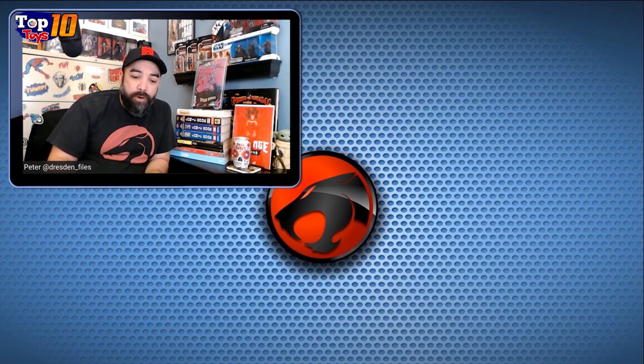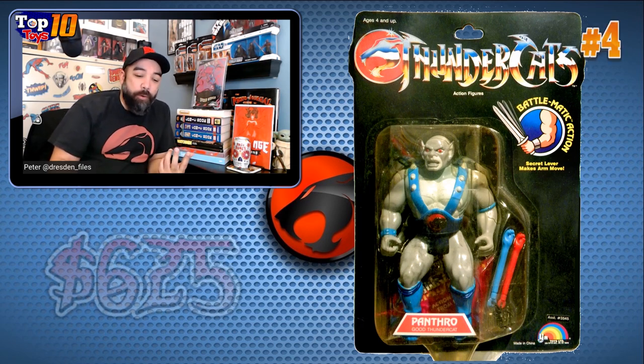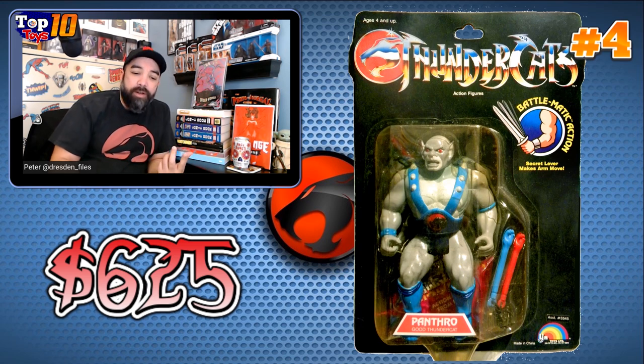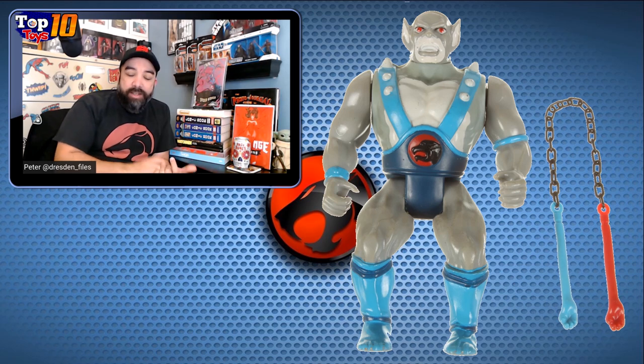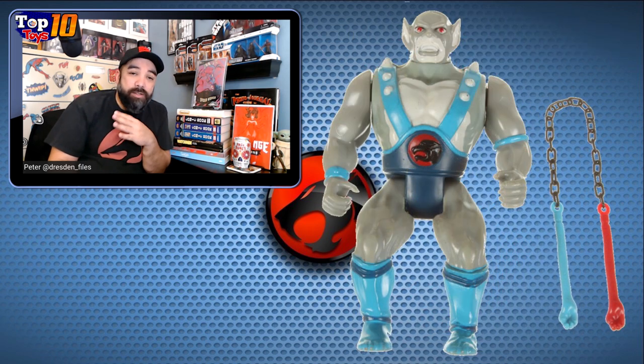At number 4, we've got Panthro — a pretty cool character. His voice is just iconic; that was Earle Hyman, who played Bill Cosby's dad on the Cosby Show, who did the voice, and it's just pitch perfect. $625 for our number 4 here. Another pretty cool figure with a cool design — I like the gray and blue color scheme, and I like the nunchuck-style action with the extra long chain. It was a fun weapon for him. At number 4, we're talking $625, and these are not cheap when talking about them in the package.